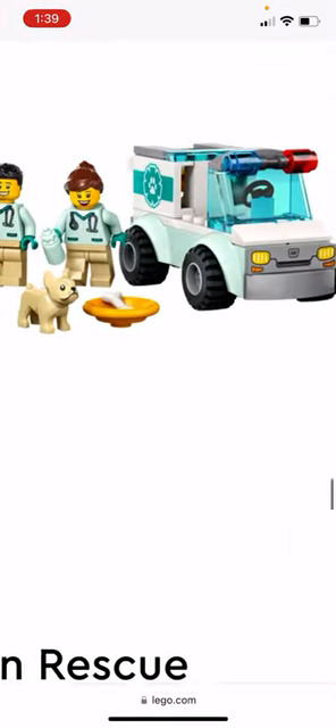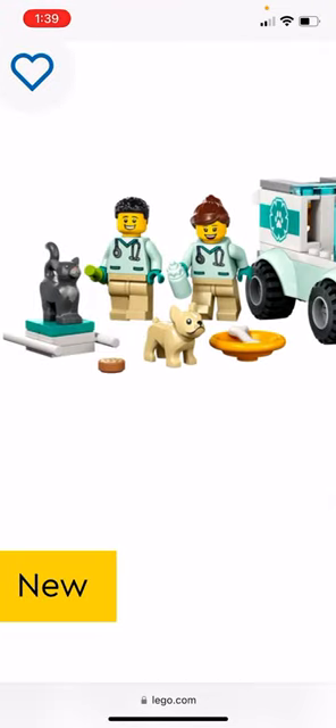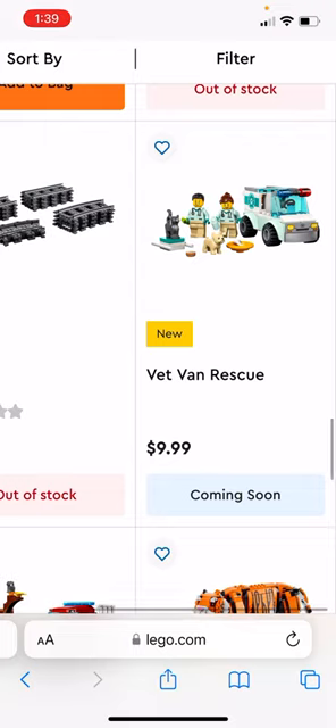The Vet Van Rescue looks like it's a four-plus set. It has two doctors, a cat, and a dog — and it's $10 as well. These $10 sets, you get a lot of stuff in them.